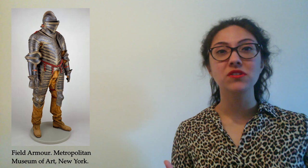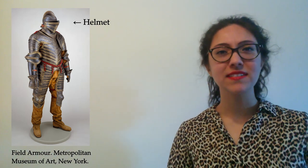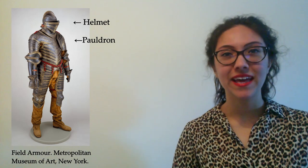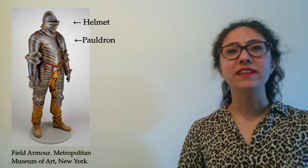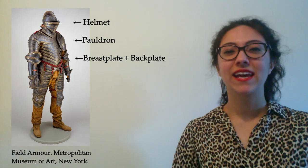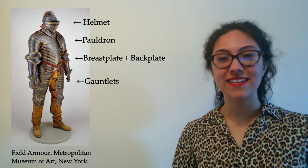So let's start with: what exactly are we looking at? Starting from the top, we've got the helmet protecting the head. A bit lower, covering the shoulders, are something called the pauldrons. That's a strange word, but there's a clue in the French word for shoulders — les épaules — which is where it comes from. Covering the chest is the breastplate, and covering the back is the backplate. The hands are protected by metal gloves called gauntlets.